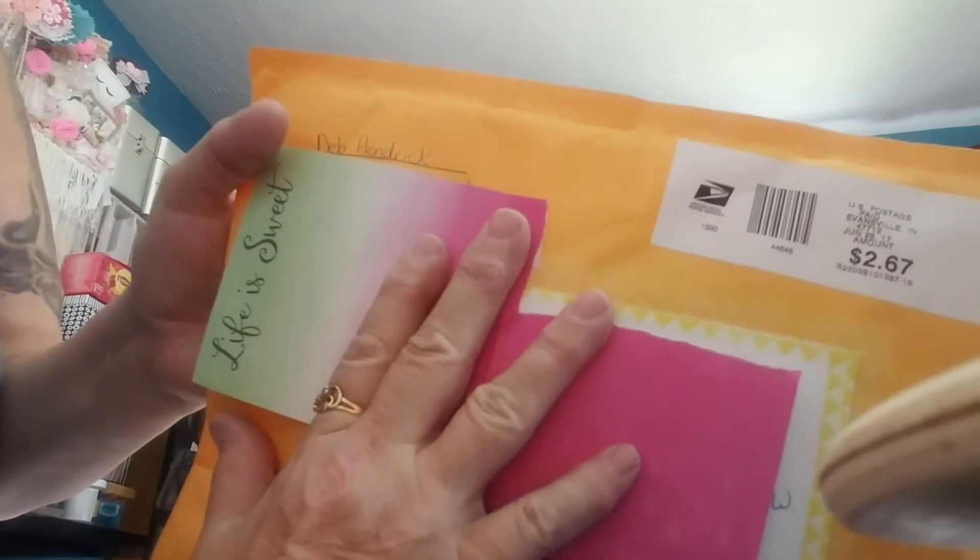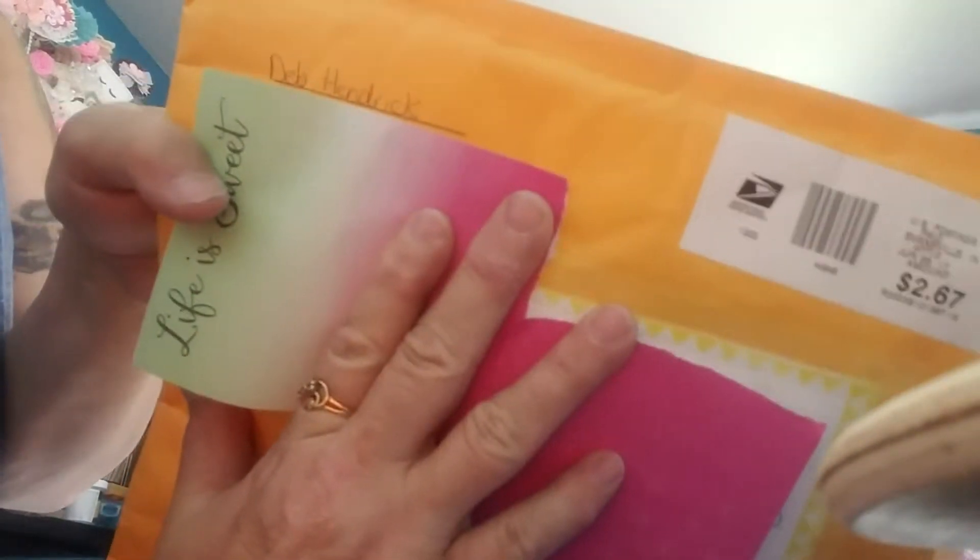Miss Deb Hendrick, thank you very much. You are entering number eight. Let's see what she sent me.